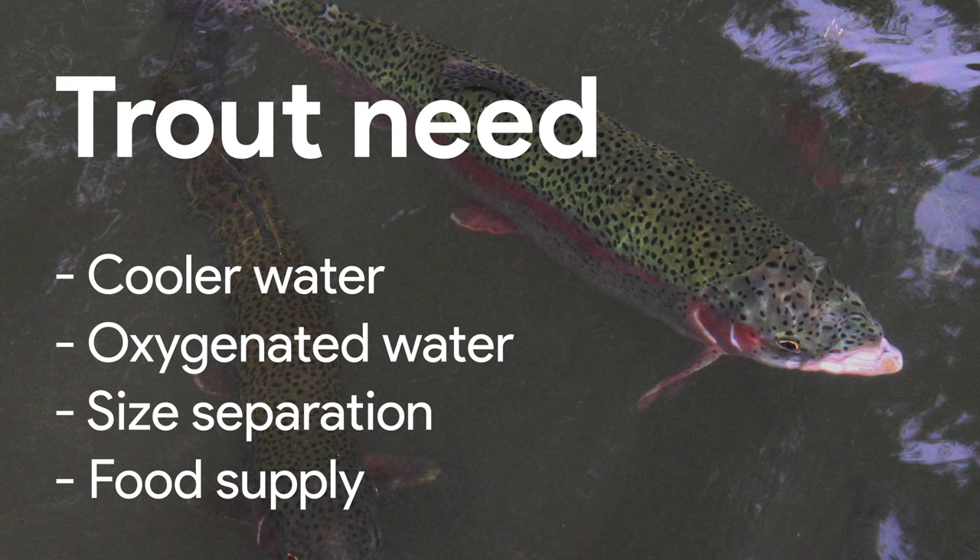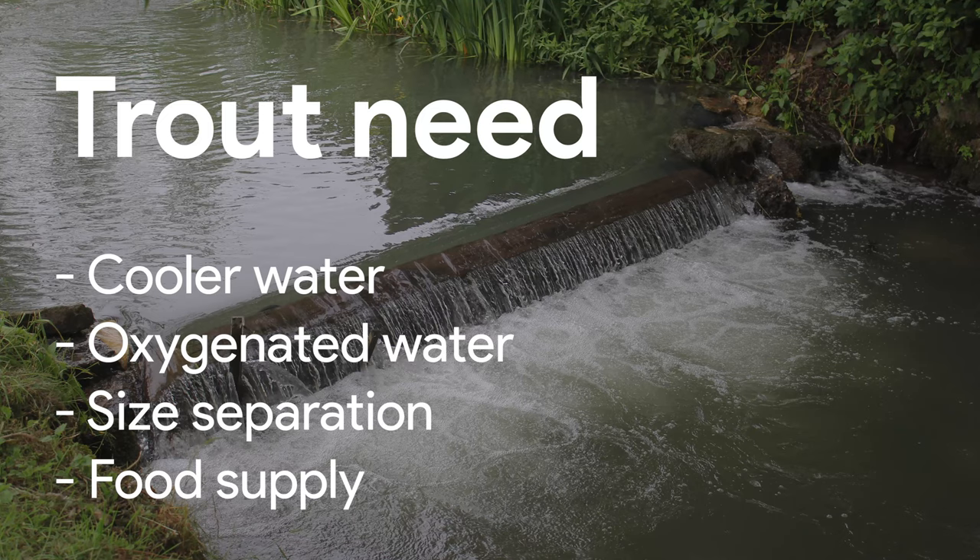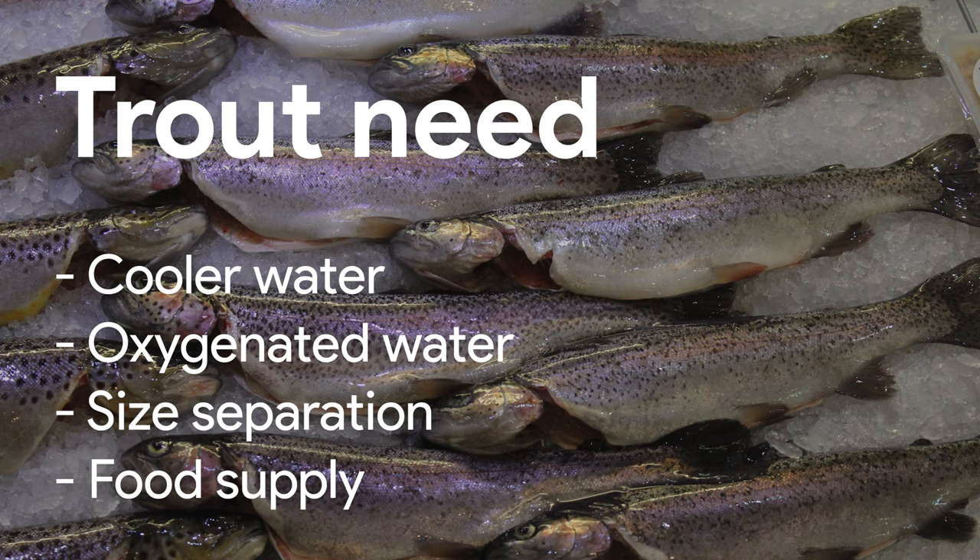Trout prefer cool, oxygenated water — perhaps 10 to 20 degrees centigrade is good for most of them, but they tolerate lower. Anything that causes water to splash can help cool the water and oxygenate it. Trout eat worms, crustaceans, and smaller fish, including other trout, so don't put different sized trout in the same water. Oxygenated water can also increase the growth of food. A natural food supply might be adequate, but supplementary feeding may spur growth.